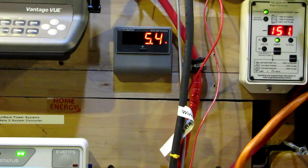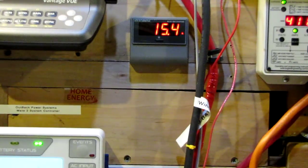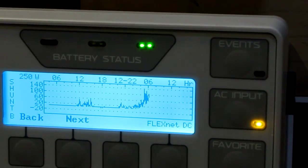18 mile an hour wind! Just dropped down a little bit. I want to show you what kind of power we've been seeing. Whoa, we've been seeing some killer — look at the graph down here, y'all, one second. That's killer power. Look at this graph right here — it's the Outback FlexNet DC on a Mate 3, showing the graph of the wind.